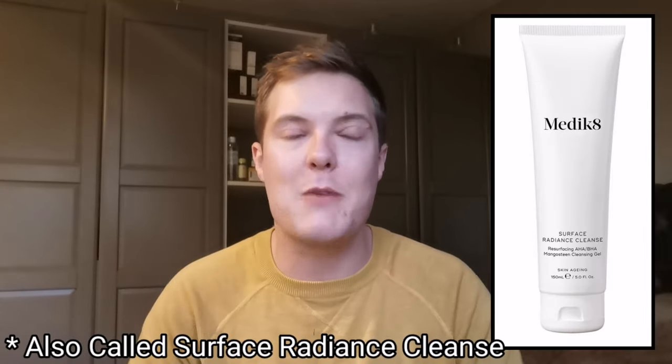My absolute favourite is the Deep Pore Cleanse by Medicaid — a fantastic, cruelty-free, reasonably priced brand. This is a beautiful cleanser which combines mandelic acid, salicylic acid, and lactic acid. That means it's going to be hydrating, it's going to get into the pores and remove dirt and debris — great for someone with acne, breakouts, or blackheads. The mandelic acid brings its antibacterial properties plus a light, calming exfoliation. A beautiful product that combines cleansing and exfoliation in one step. It comes in at £21 in the UK or $25 in the US and will last about two months. Links to all products are in the description box below.